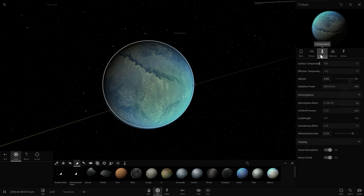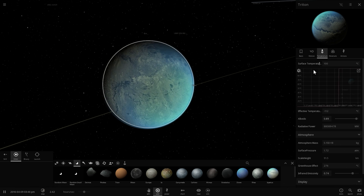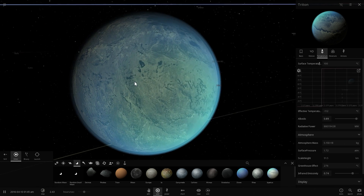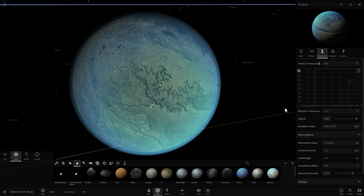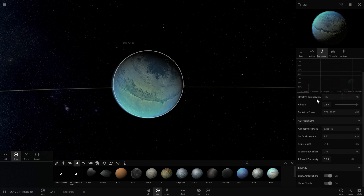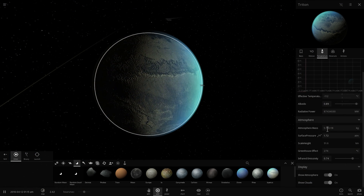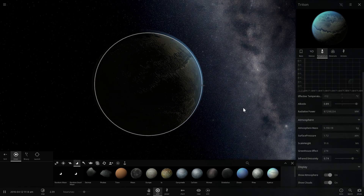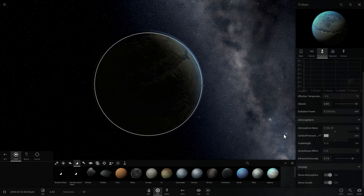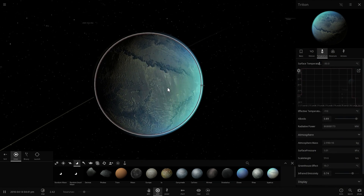Neptune is at minus 16 degrees Celsius, a little warmer than other gas giants, and its moon Triton is showing a very hot temperature — 164 degrees Celsius. I don't know why. Let me lower the atmospheric pressure and see what happens. The temperature is going up, which is strange. It turns out the simulation has given Triton an atmospheric pressure of 1.72 atmospheres — unrealistic, since it should be closer to 0.001. Correcting this, the temperature drops to about minus 30 degrees Celsius, which sounds much more realistic.